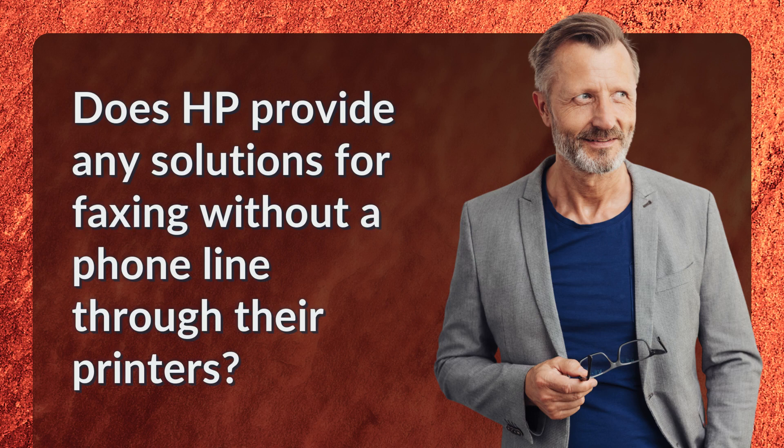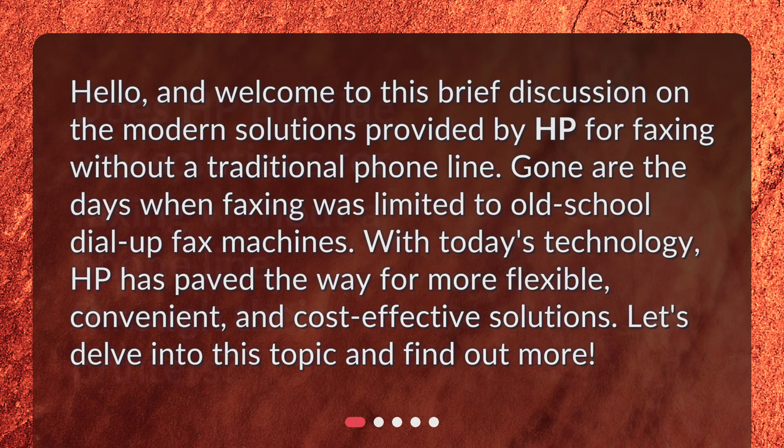Does HP provide any solutions for faxing without a phone line through their printers? Hello and welcome to this brief discussion on the modern solutions provided by HP for faxing without a traditional phone line. Gone are the days when faxing was limited to old-school dial-up fax machines.